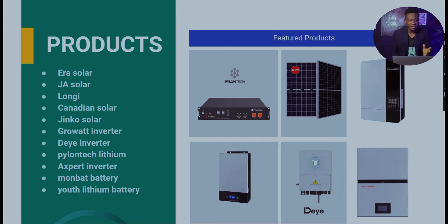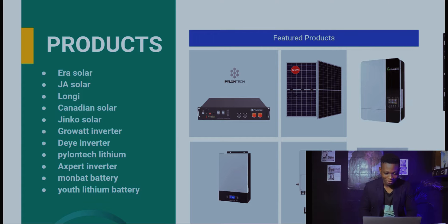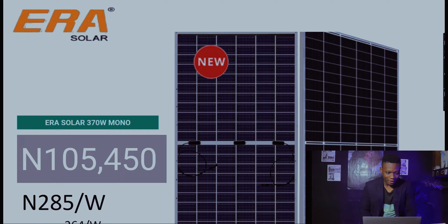We have the Mombat battery, which is an AGM battery, and the Youth lithium battery, which is one of the best batteries out there. From last week we also have Era Solar, J Solar, Longi Solar, Canadian Solar, Ginkgo Solar, the Growatt inverter, Deye inverter, and Pylontech lithium. Let's jump right in.